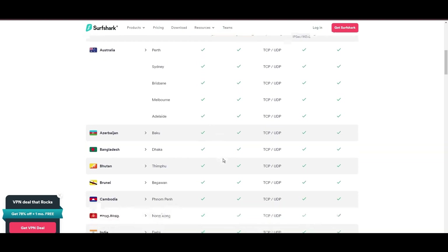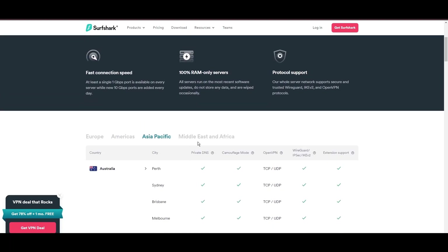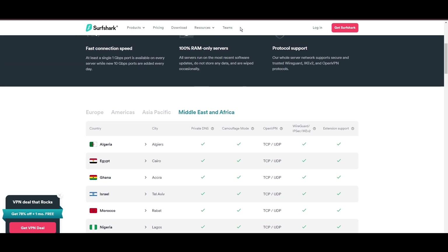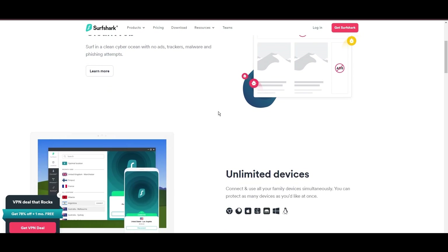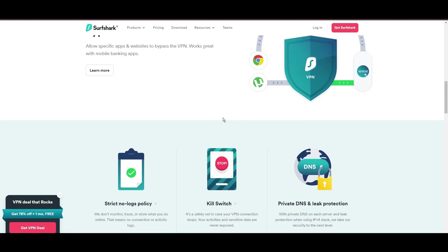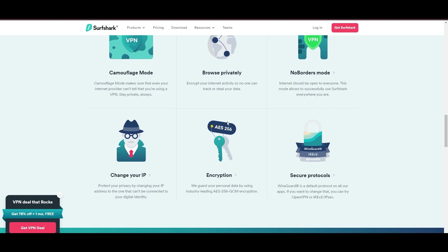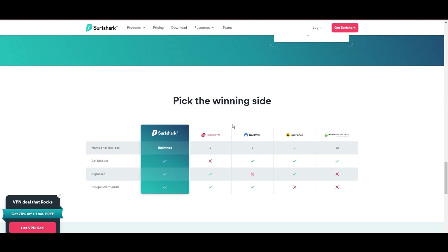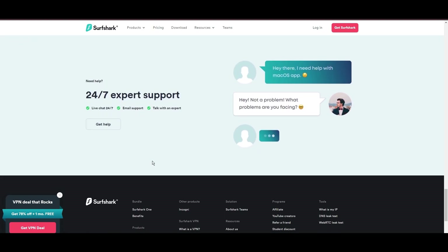What positions Surfshark as a forward-thinking VPN? Its robust security features, including AES-256-GCM encryption and a variety of tunneling protocols, with WireGuard noted for speed and reliability. Beyond encryption, Surfshark's comprehensive security suite includes antivirus, secure search, and more. Additional Surfshark benefits include a kill switch, split tunneling, obfuscation tools, an ad blocker, and an innovative IP rotator, enhancing privacy and security.